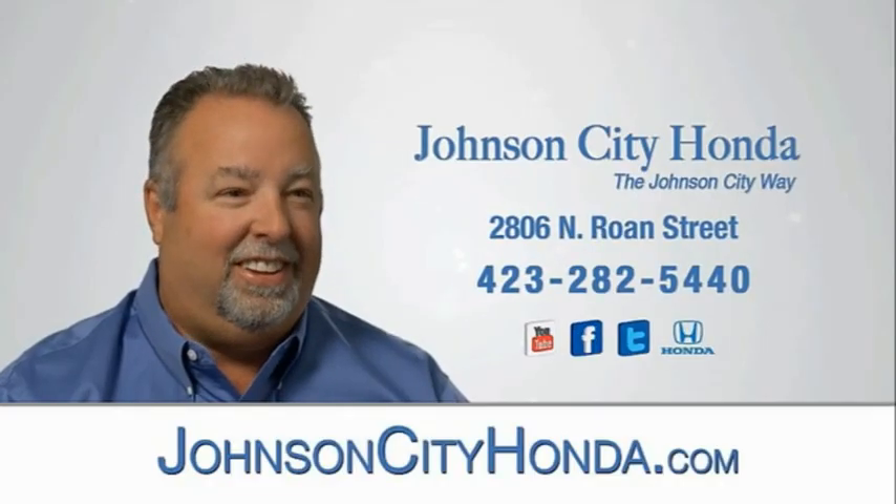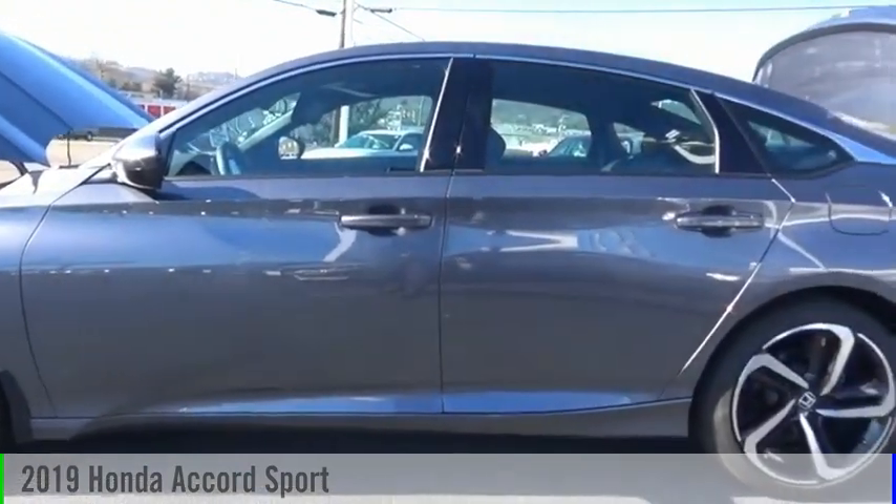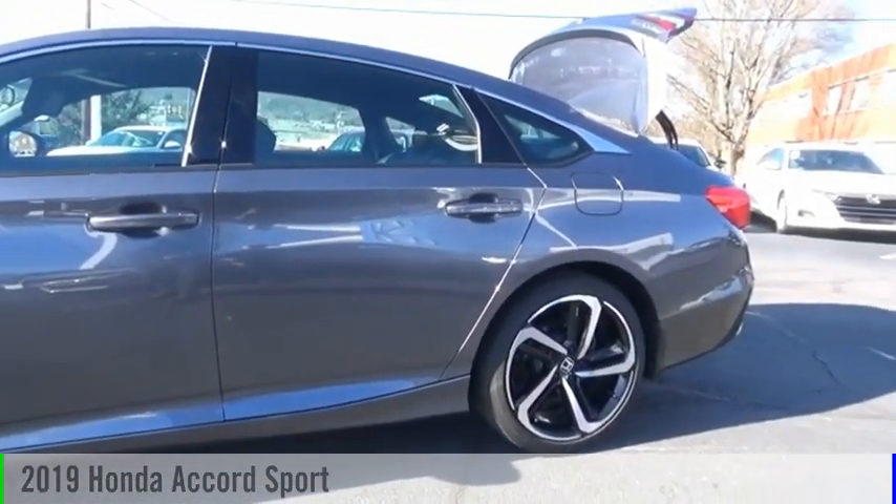Johnson City Honda. Make a great choice today with the 2019 Accord.